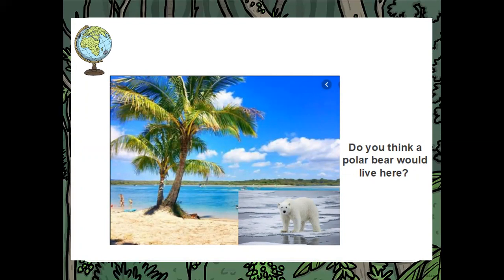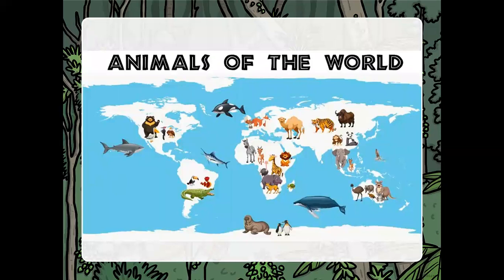I think a polar bear wouldn't live on sand because it has lots of thick fur for warmth. If it lived on the sand it would probably get far too hot — and I think it would get sunburned because it's so white. So we're now going to learn about different animals of the world, whereabouts they might live, and why. Why would the polar bear not live on the beach?